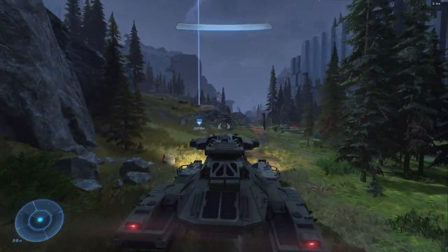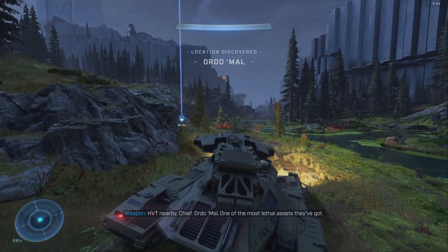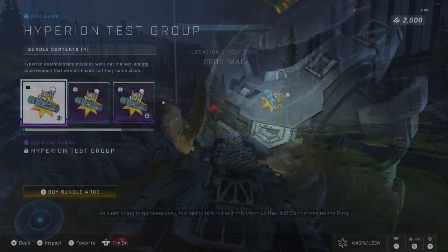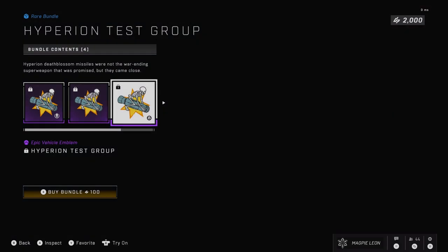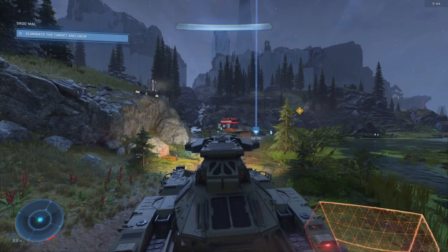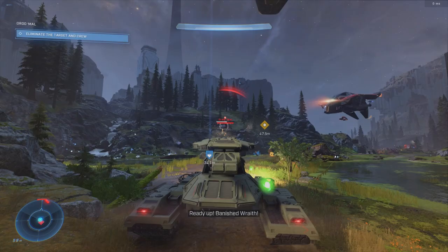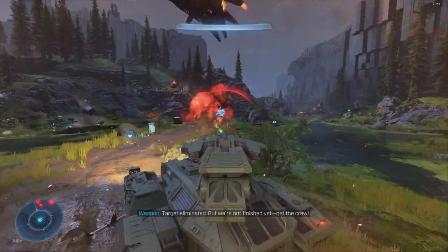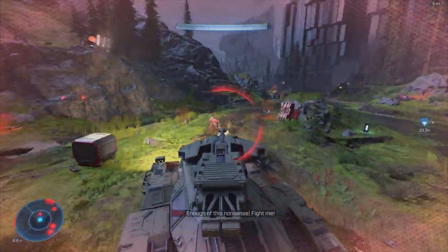Anyway let's take a look at the shop. This week is definitely a step up over last week — it's not perfect but a lot better and there's honestly some pretty decent content here. First we have the Hyperion Test Group emblem. This is just on its own, you don't get anything with it. It costs 100 credits and you get this little skeleton riding like a nuclear missile or whatever. Honestly it's not a bad emblem but it's not something that I find that exciting. It's decent, it's fine for 100 credits — it's really up to you with that one.